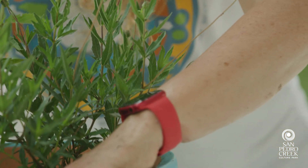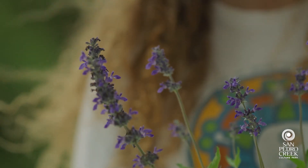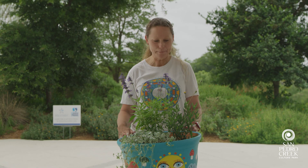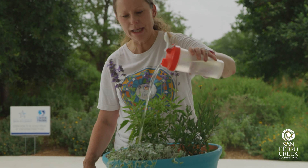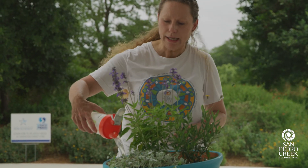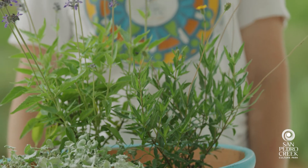Now that you're done planting your pot, you're going to water it — but before you do, make sure it's in the spot where you want it to live, because it's going to get quite heavy. Place it on your patio or porch; the plants we've chosen are full sun to part sun, so choose accordingly. Give it a really good soaking, getting all those plants and roots wet. Since the plants are low-water, you'll just want to check your pot a couple of times a week to make sure the soil hasn't dried out.